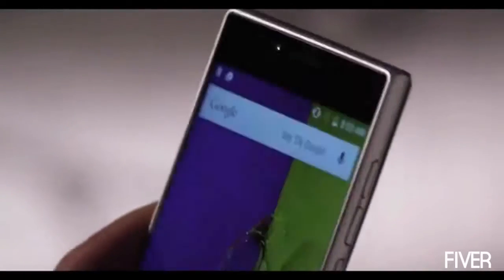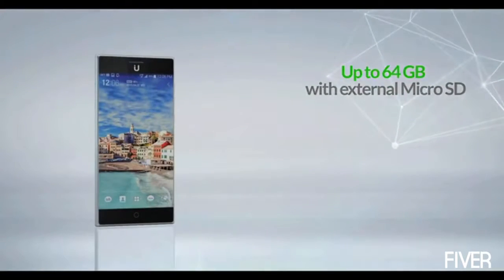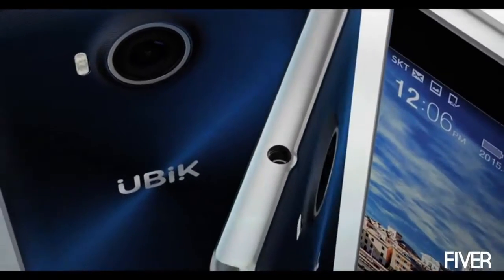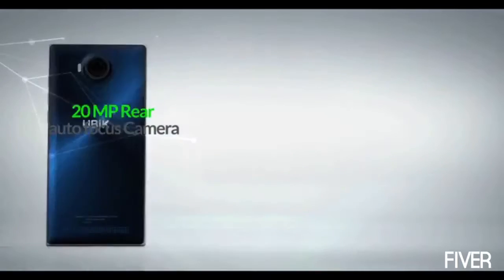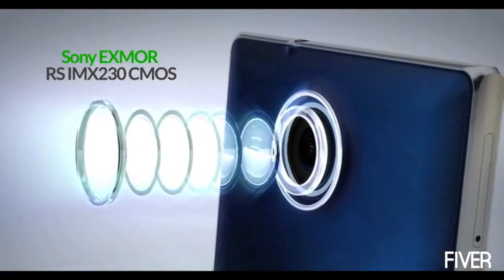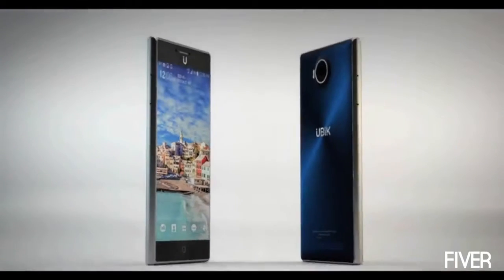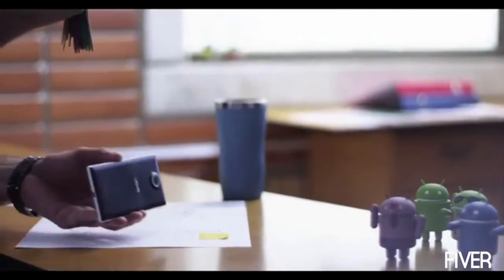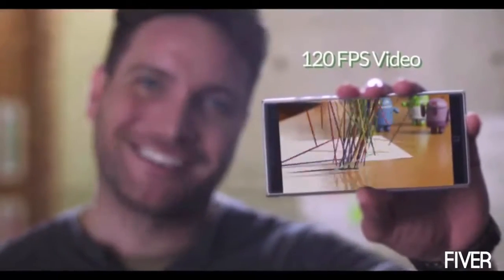With internal memory expandable by microSD to 64GB, you can store your favorite moments without any limits. A 20-megapixel rear autofocus camera with Sony Exmor RS IMX230 CMOS image sensor and 6 lenses helps avoid distortion and color aberration. We got you! And HD 720p at 120 frames per second for slow-motion videos. We will build on your experiences and suggestions to make the necessary changes that let us remain the best product in the market. We don't even need huge mass production quantities to start a new model.